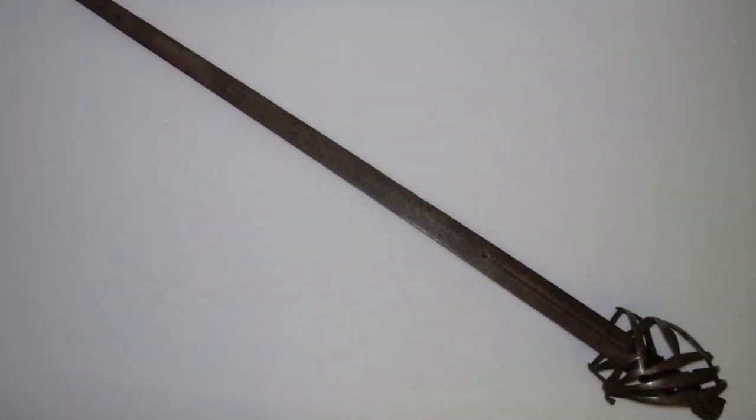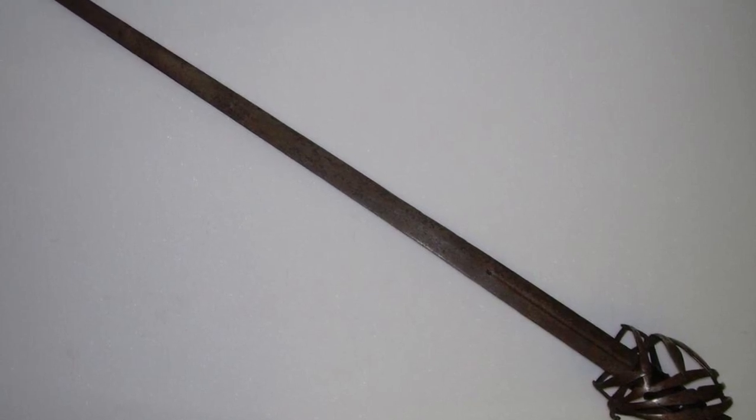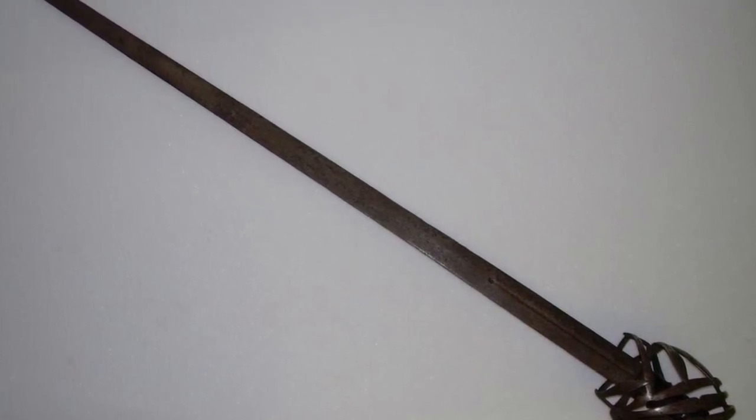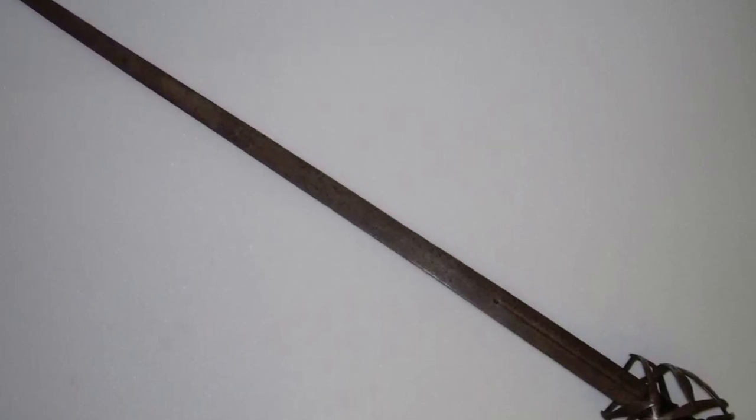These are broad swords — basket-hilt broad swords — but with a particular twist that is instantly recognizable because of the guard and pommel, as you're going to see. But first, here's an end-to-end view of one — an antique — and not the one that we're going to see in detail in this video.